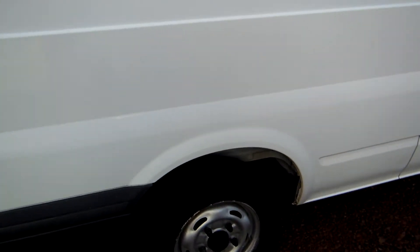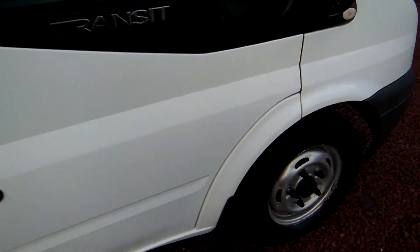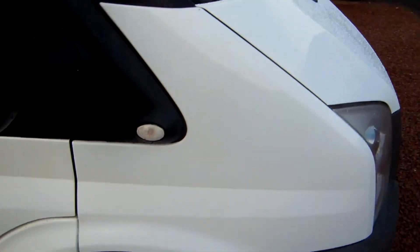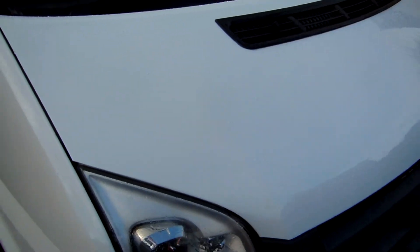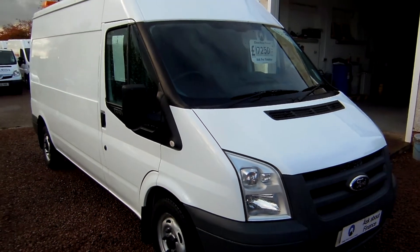As per company policy, I'll say the usual line I do on every vehicle before I finish: everything that we sell is second hand, was in its first life before it came to us, and may have some imperfections commensurate with age, mileage, and use. My name is Barry — thank you very much for watching, I hope you found the video of interest, and give us a call.